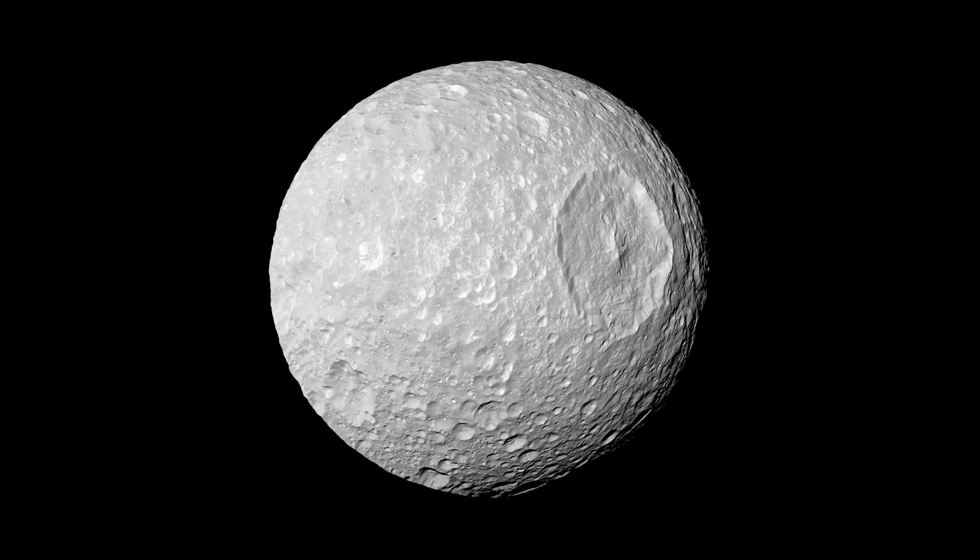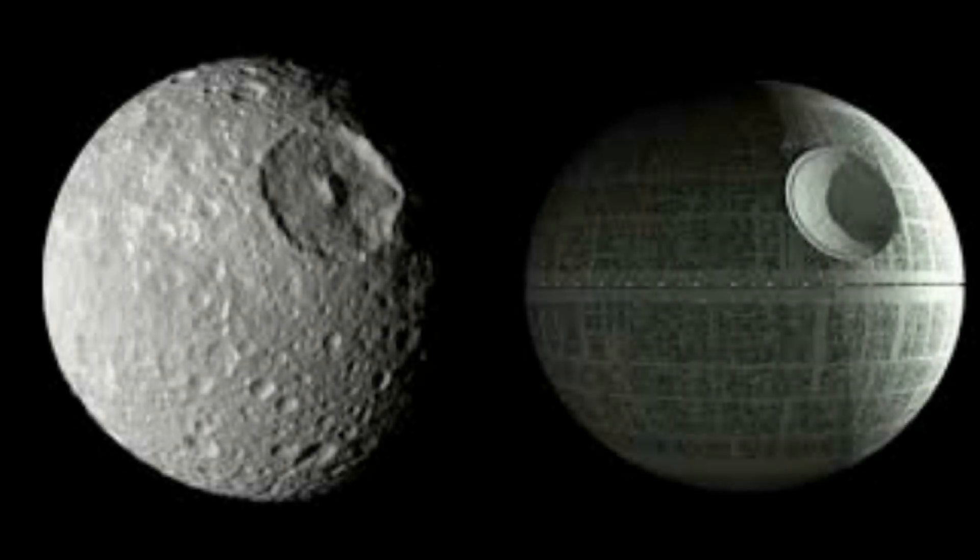Number 5: Saturn's moon Mimas. Mimas is remarkable for two reasons: it's the smallest object found to be spherical under its own gravity in the solar system, and perhaps more sinisterly, it looks like the Death Star from Star Wars. Mimas measures 396 kilometers (246 miles) across and is composed mainly of water ice with just a little rock. The crater responsible for its Death Star appearance measures 130 kilometers (81 miles) across.